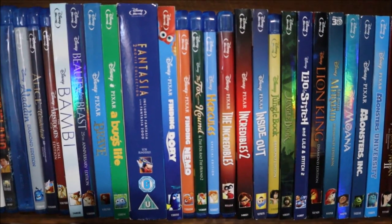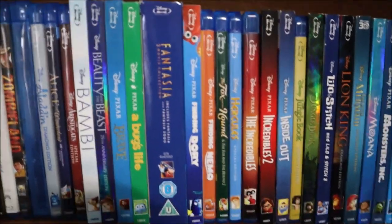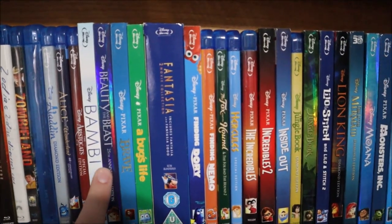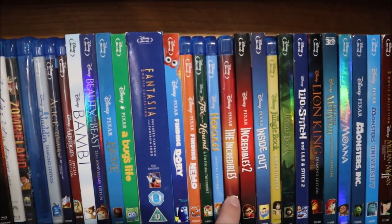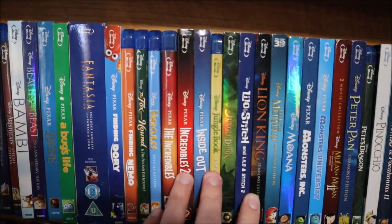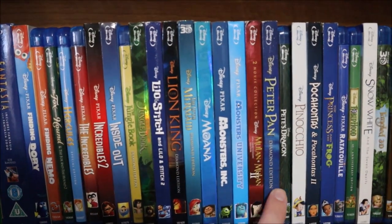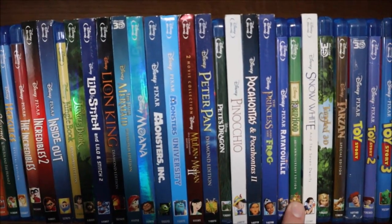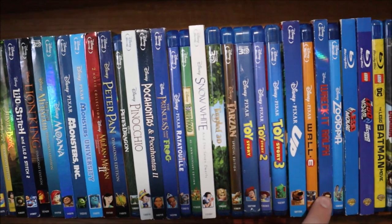Now we're talking about Disney, Pixar, and animated films, which will lead into my TV shows. Aladdin, Alice in Wonderland, The Aristocats, Bambi, Beauty and the Beast, Brave, A Bug's Life, Fantasia and Fantasia 2000, Finding Dory, Finding Nemo, The Fox and the Hound, Hercules, The Incredibles 1 and 2, Inside Out, The Jungle Book, The Live Action Jungle Book, Lilo and Stitch (and Stitch 2 as well), The Lion King, The Little Mermaid, Moana, Monsters Inc., Monsters University, Mulan 1 and 2, Peter Pan, Pete's Dragon (the live action), Pinocchio, Pocahontas 1 and 2, The Princess and the Frog, Ratatouille, Robin Hood, Snow White and the Seven Dwarfs, Tangled, Tarzan, Toy Story 1, 2 and 3, Up, WALL-E, Wreck-It Ralph, Zootopia.